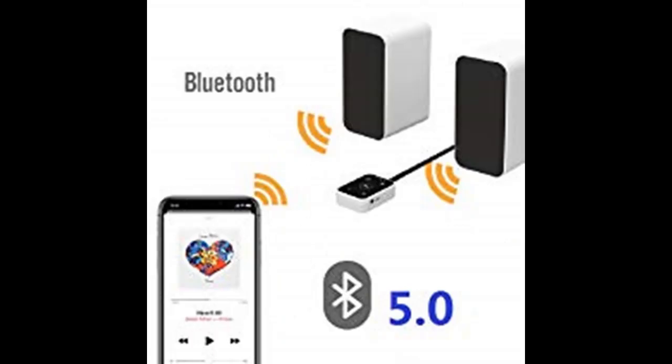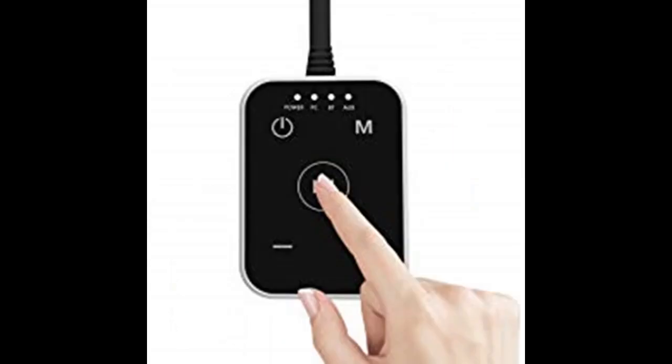You don't have to limit this system to computer usage. Because of its compact size and connection options, including AUX input and Bluetooth 5.0 wireless connection, you can use it on a table, on a nightstand, or on a bookshelf.